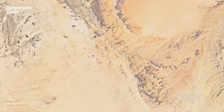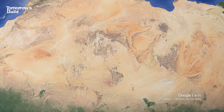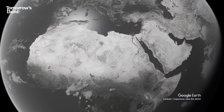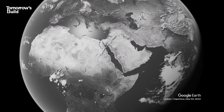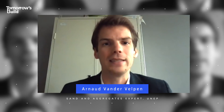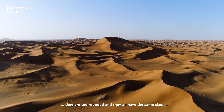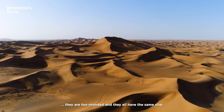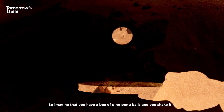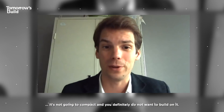Now, for all of you thinking about the massive Sahara Desert and wondering what the problem is, here's the catch. Desert sand that covers roughly a third of the Earth's land surface is completely useless. The go-to idea for sand is the desert, however, sand grains from the desert are too rounded and they all have the same size. It's like ping-pong balls, really. So imagine that you have a box of ping-pong balls and you shake it — it's not going to compact. And you definitely do not want to build on that.